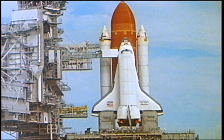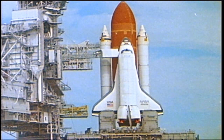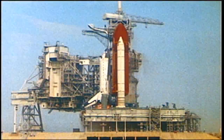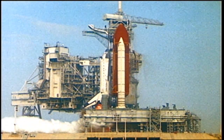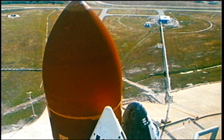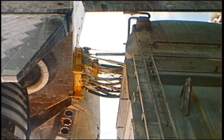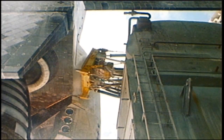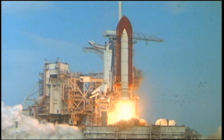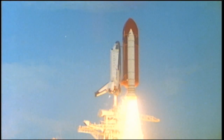On the pad, the shuttle stands poised for its orbital voyage. At T-minus six seconds, the orbiter's main engines ignite. With the shuttle still bolted to the launch pad, the astronauts experience a twang effect as the stack sways slightly. Seconds later, the solid rocket boosters explode into life. The bolts release, and the shuttle rises on a column of flame toward orbit. During launch, the crew will experience no more than three Gs.